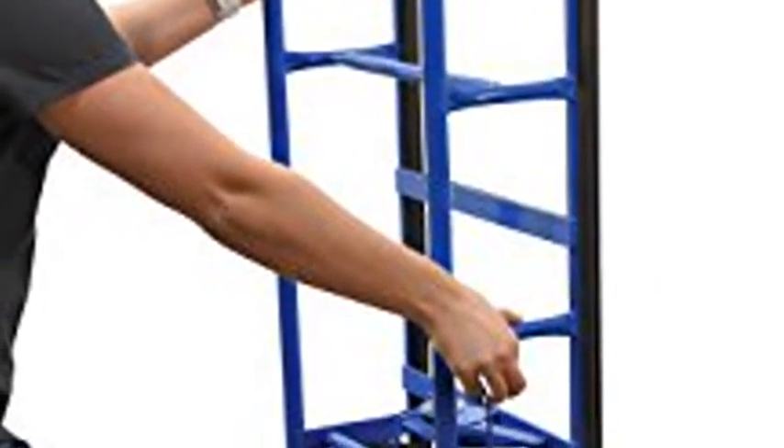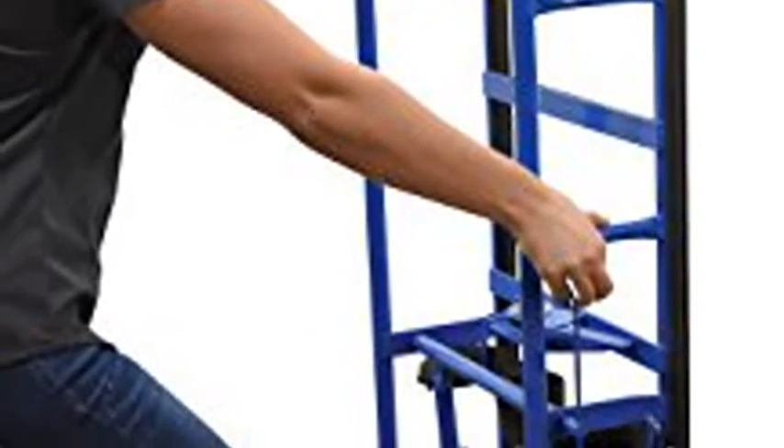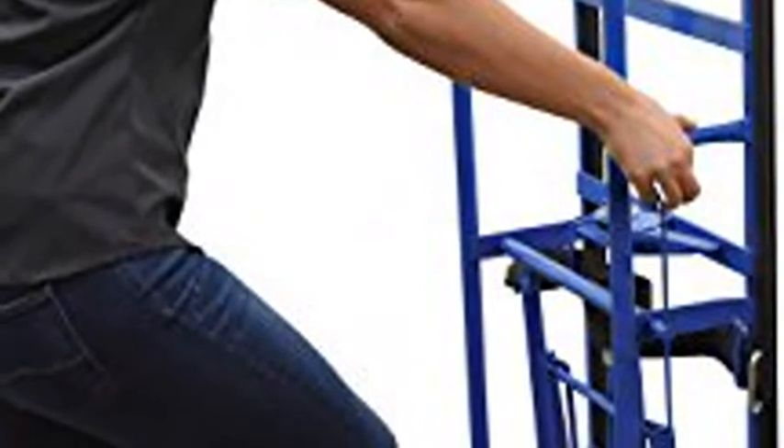Strap and tension bar are included to hold the product in place while transporting on uneven surfaces. Mold-on rubber casters transport loads smoothly and evenly over rough or uneven floors.